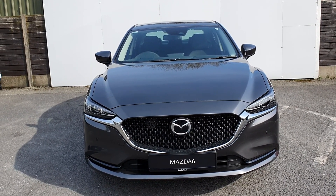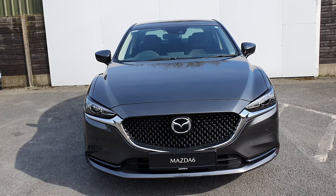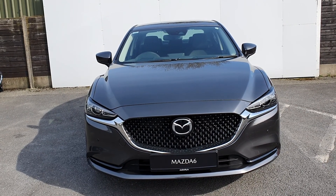It comes with Smart City Brake, Sport Automatic Lights, Wipers, Adaptive Cruise Control, parking sensors front, back, and a camera.